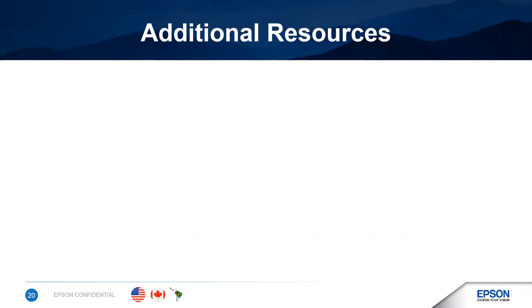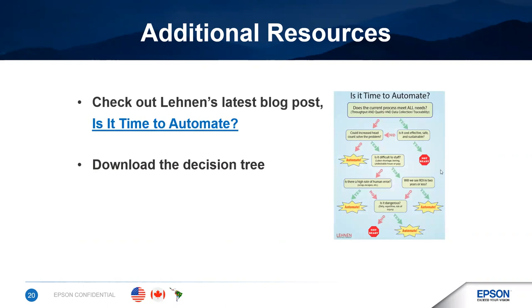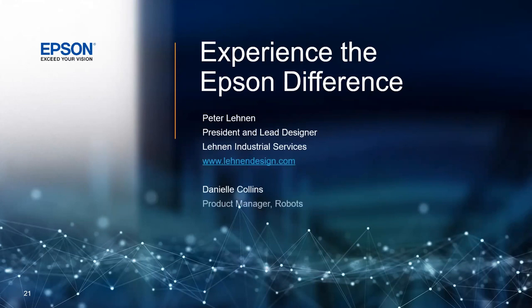Thanks for participating in our webinar. We hope you got some useful information out of it. We do have a couple of additional resources for you. First, check out Lennon's latest blog post — 'Is It Time to Automate?' — and from there you can also download a decision tree that walks through the key considerations to look at when you're looking at an automation project. And now I'm going to turn it back over to Anna, who's been tracking questions from the participants.